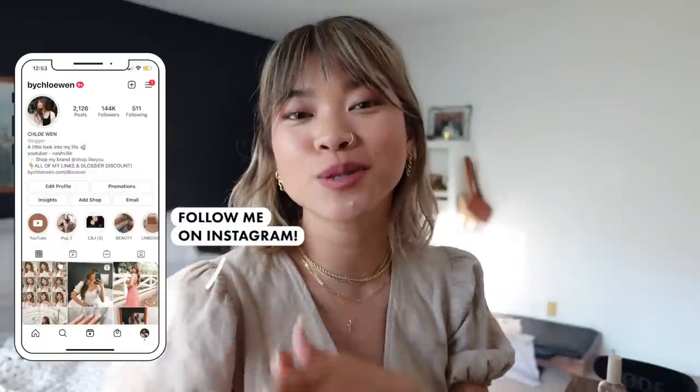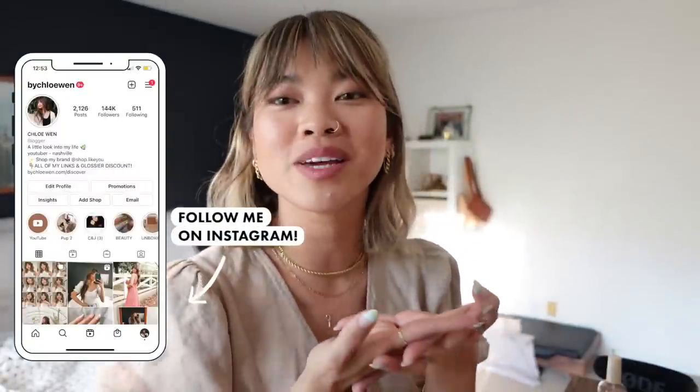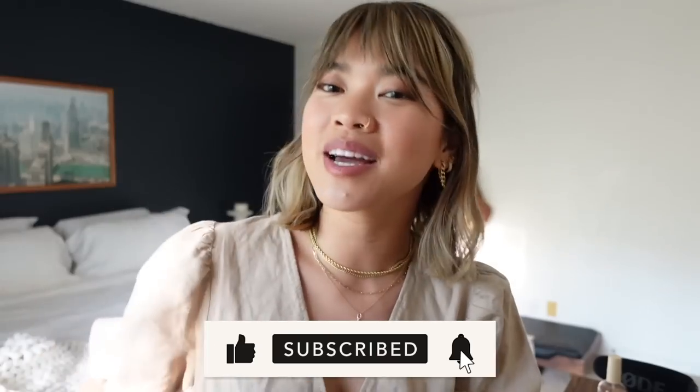I hope you guys enjoyed this vlog — looking at the houses with us and going with me to pick out my handbag. I'm so excited to unbox it. I really want to know which one you guys think I picked out because I think it might surprise you. If you liked this vlog, be sure to give it a thumbs up, leave me a comment down below, let me know which bag you think I got. If you're new to my channel, hit that subscribe button — I'd love to have you back. See you guys in my next one very soon! Bye y'all!